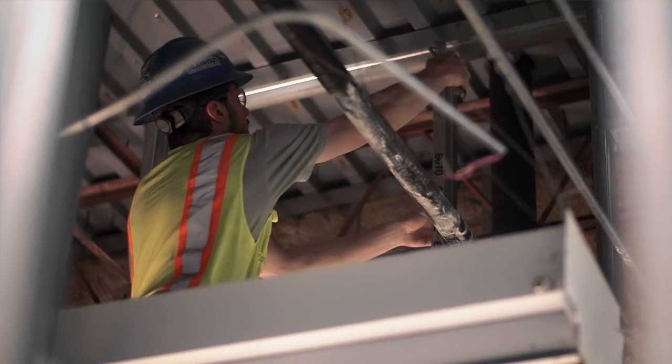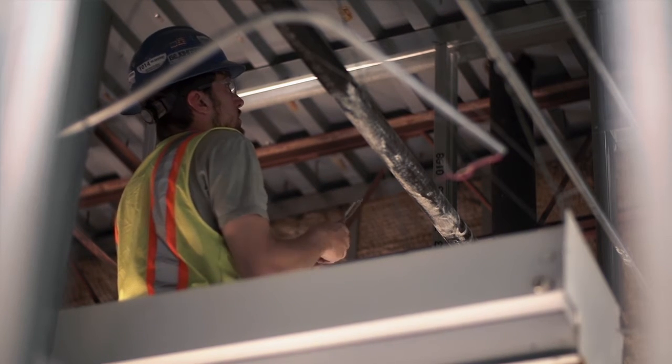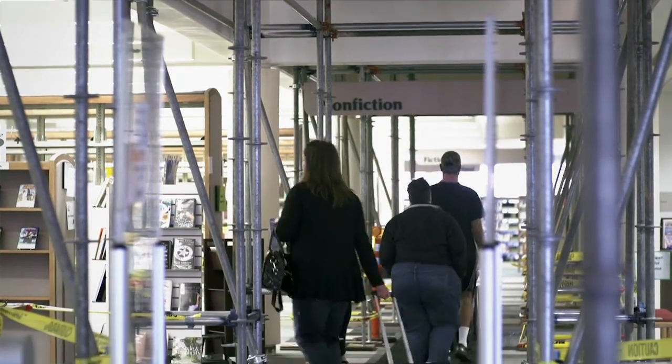As you see behind me, they're working on completing the framing of the restrooms up here on the second level. They'll shortly be drywalling and sheetrocking the rooms and getting those ready for tile and finishes.